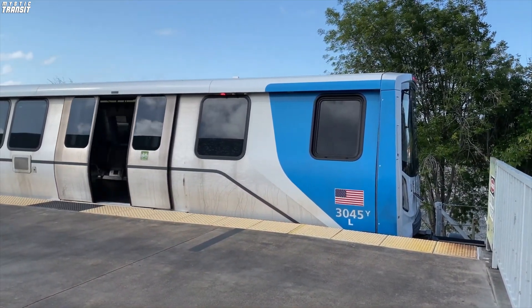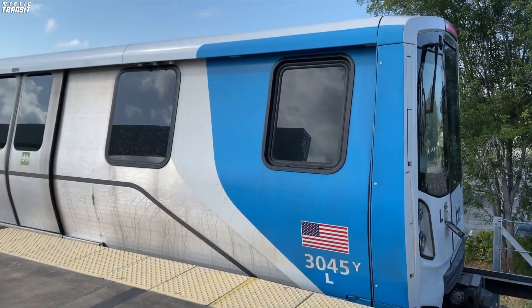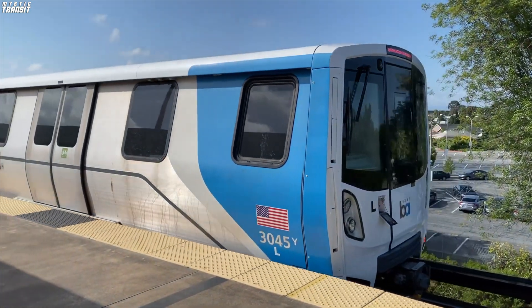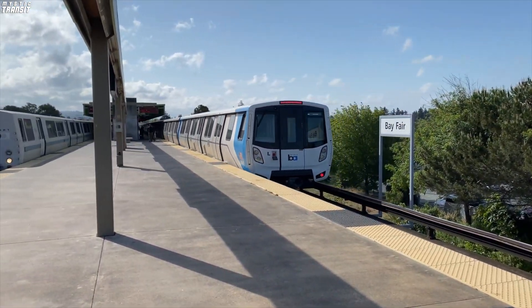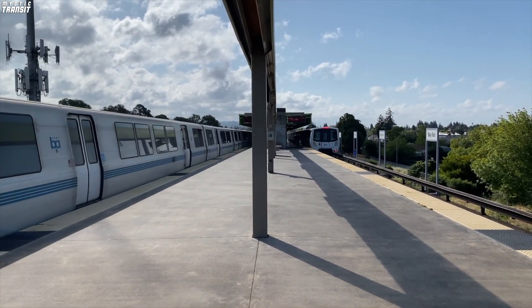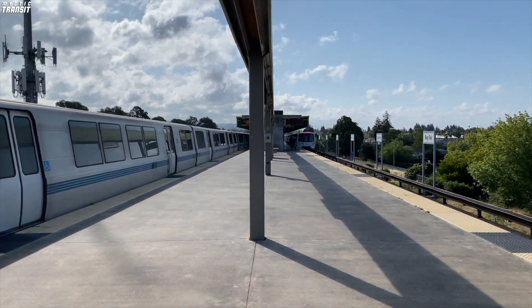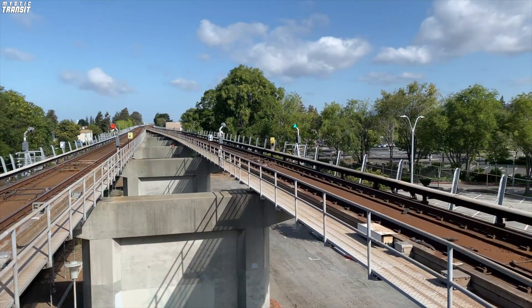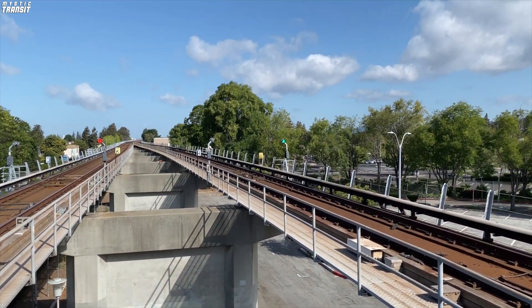Unfortunately, delays have plagued the delivery of these new modern railcars, which is a frequent occurrence with Bombardier. All railcars were supposed to be delivered and in service by this year, but only 308 of 775 new cars have been delivered as of February 2022, with just 219 in service.